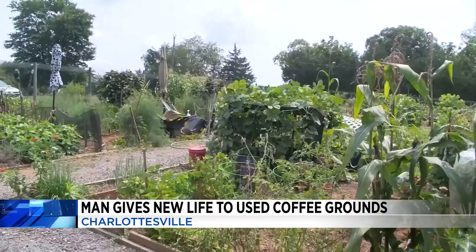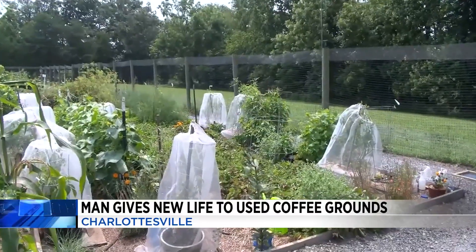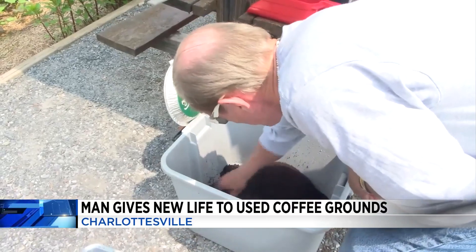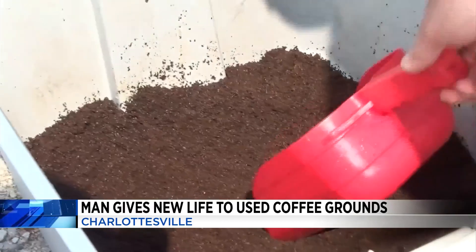I do this for the flowers. They're good for your flowers — you just keep the slugs away? I hate the slugs. I don't know about that, but it's good for the soil. Let's start a study. Greenwood distributes these coffee grounds to anyone who wants them, and his goal is to recycle more than 4,000 pounds of grounds every year.